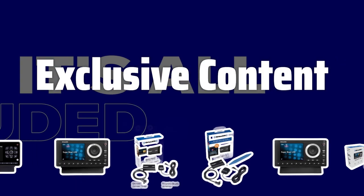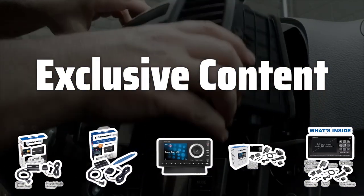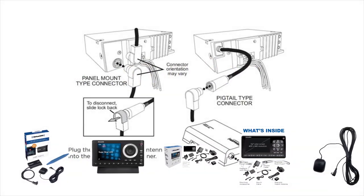Exclusive Content. Access exclusive content and channels that are not available on traditional radio, providing you with a wider range of entertainment options and keeping you engaged on those long drives.